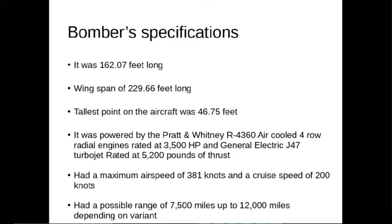According to sources, it was 162.07 feet long with a wingspan of 229.66 feet. The tallest point on the aircraft was 46.75 feet.